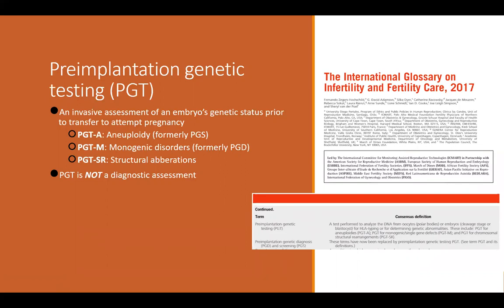Now we refer to PGS as PGTA, or pre-implantation genetic testing for aneuploidy — aneuploidy being when there is a difference in chromosome number. Extra or missing chromosomes can cause genetic conditions, the most common being Down syndrome. PGD is now referred to as PGTM, or pre-implantation genetic testing for monogenic disorders — disorders caused by a defect in a single gene, like Huntington's disease. PGTSR refers to testing for structural rearrangements between chromosomes.